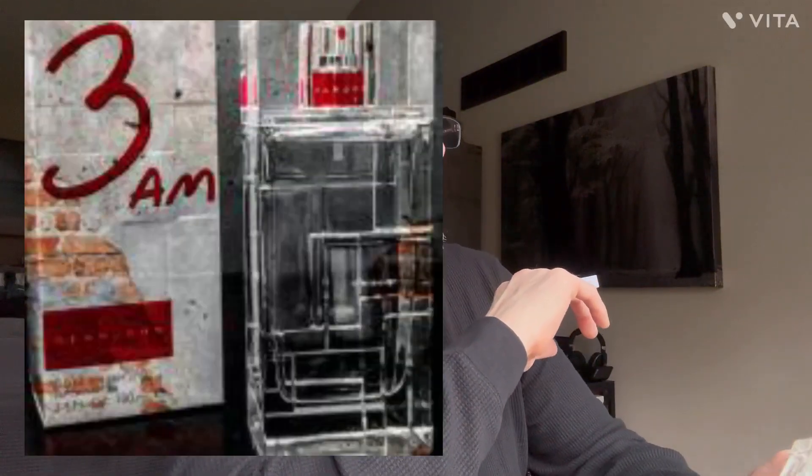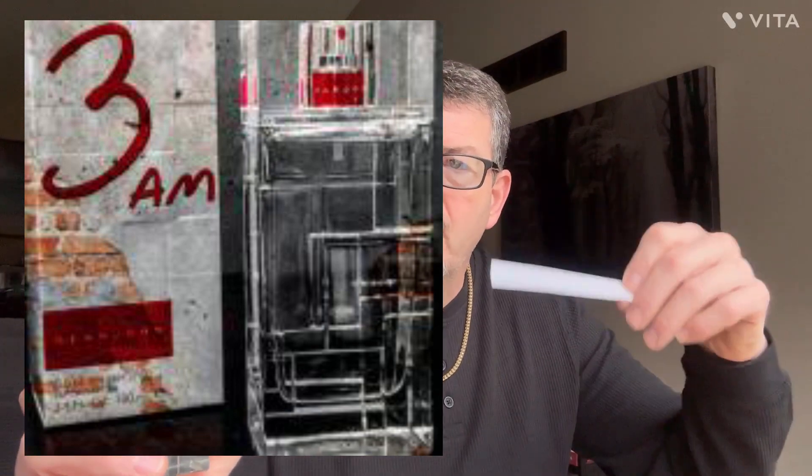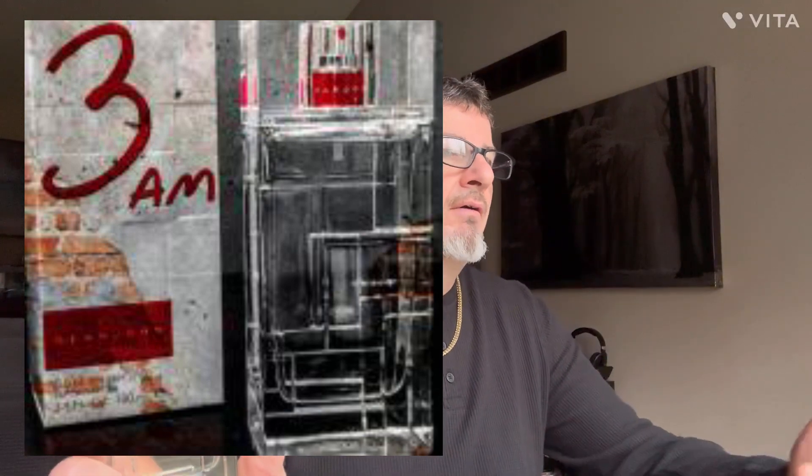This is one of the best cheapies on the market today. It's still available — you can get it at theperfumespot.com for $17.55. The quality is still very good. There's uniqueness in the combination of the notes and the blend. You really get this opening of bergamot and mandarin orange.